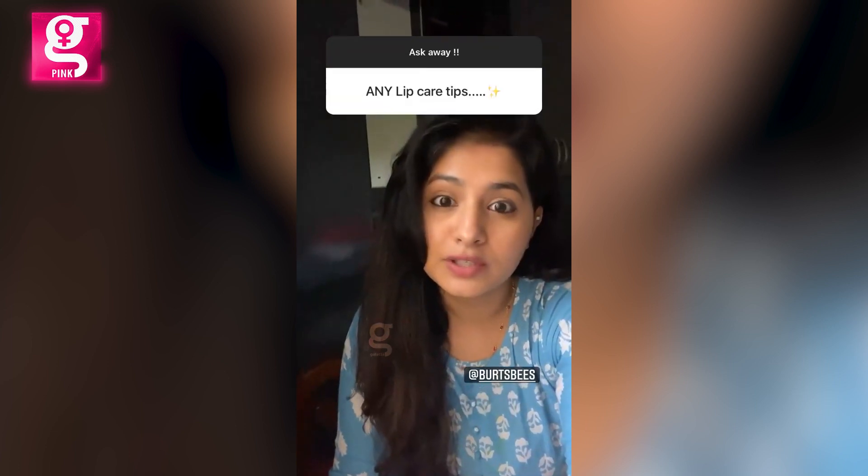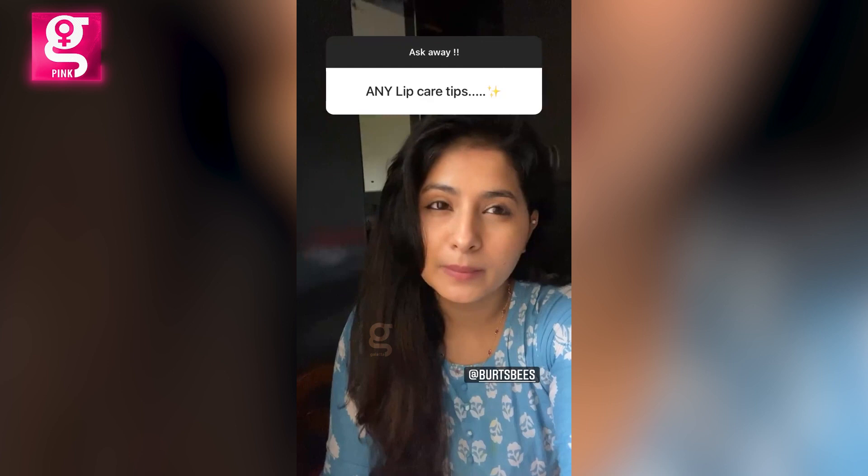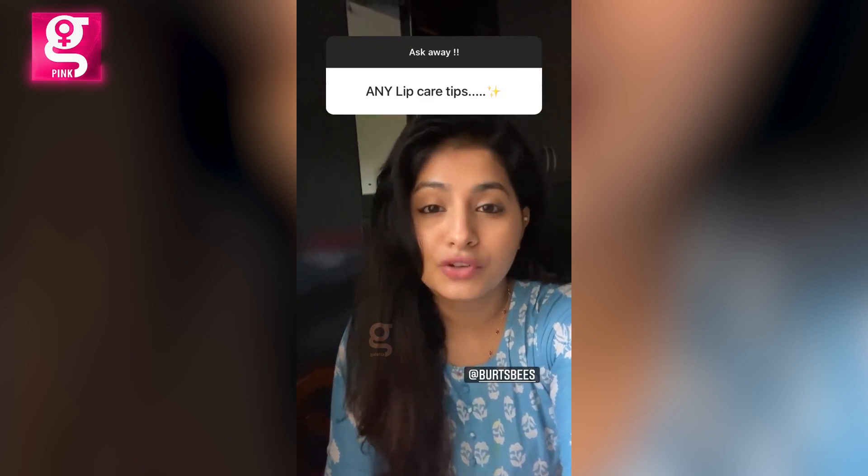For lip care, the best place to start is moisturizing your lips with a very good lip balm. The one I really like right now is a tinted lip balm from Burt's Bees — it's very moisturizing and long lasting.